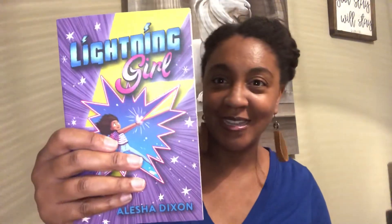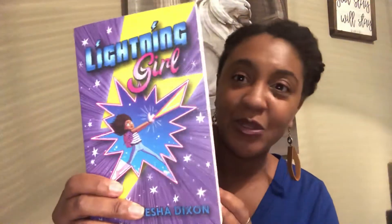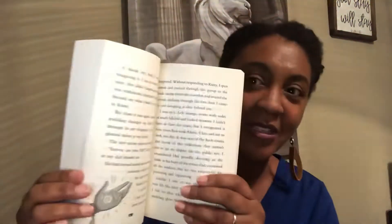And then we have Lightning Girl by Alicia Dixon, which has a cute Black girl as its lead who turns out to have some superpowers — what a fun book that is. I'd recommend Lightning Girl for ages 7 to 10. Those are some chapter books.